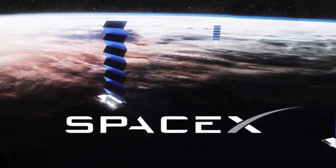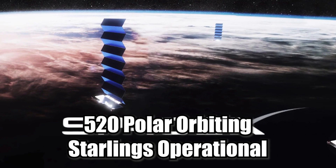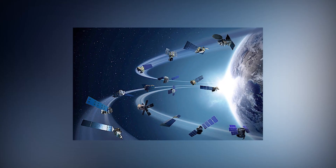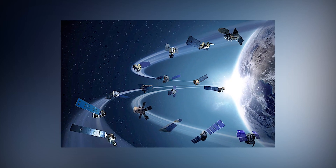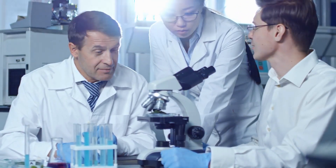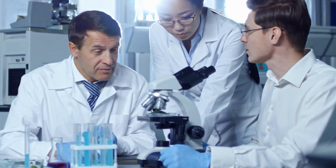SpaceX expects to have as many as 520 polar-orbiting Starlinks operational within the next year or so, making the connection more consistent. But for the time being, the scientists on the other side of the planet are content to send us photographs.